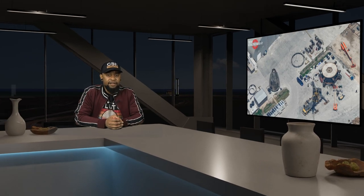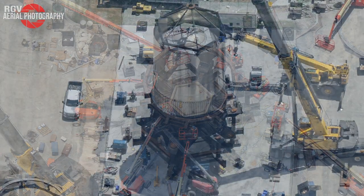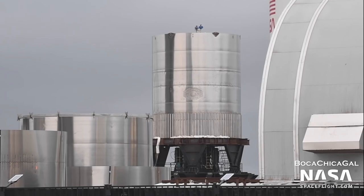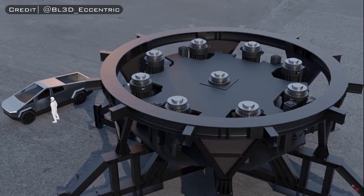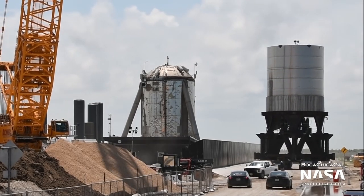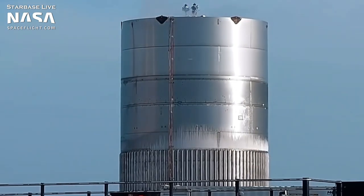NASA Spaceflight captured footage of BN2 the day it was lifted onto the test stand. From this angle, we can see that there were nine thrust rams arranged in the middle of the structure. This test stand allowed SpaceX to test the thrust puck for the nine center engines mounted on BN2. By June 15th, BN2 and the structural test stand had been moved to the launch site, and SpaceX engineers ran a temporary line all the way over to Suborbital Pad A to allow them to fill the test tank with liquid nitrogen and conduct the structural integrity test on BN2's nine-engine thrust puck.